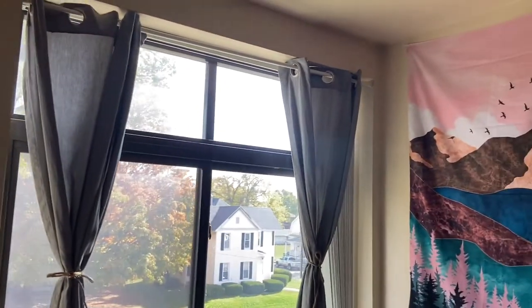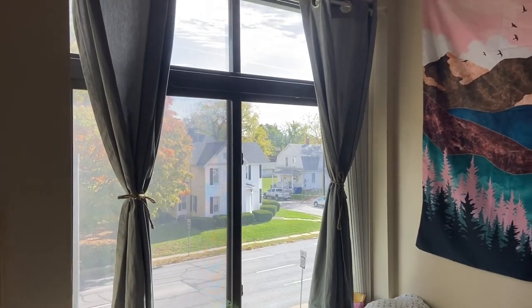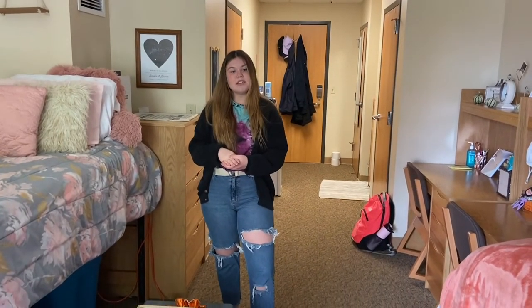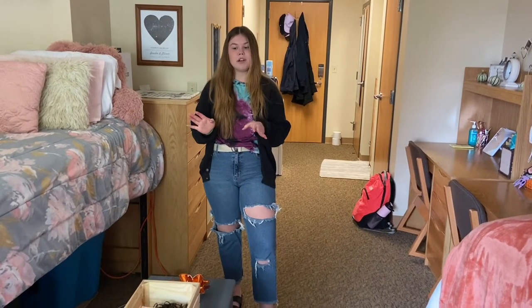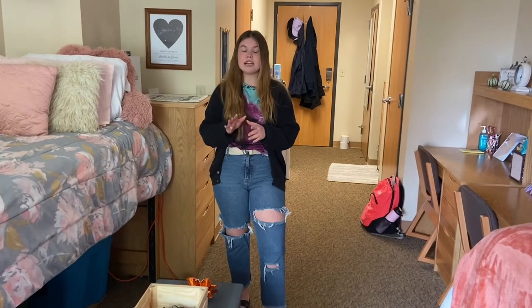We also put up curtains so that it's easier to have less light in here without actually closing the blinds. Something really great about SAU is that they provide the beds, the desk, and the dressers, but everything else we did bring on our own. Something that you really should bring that's really helpful is extra storage.